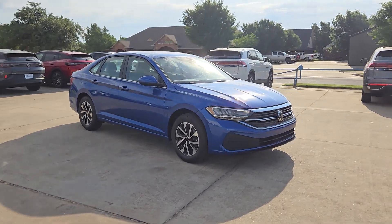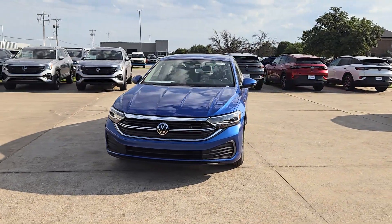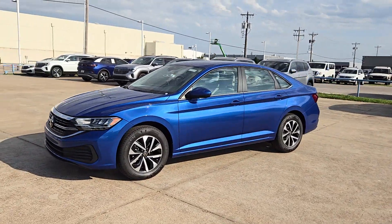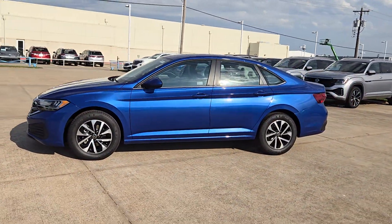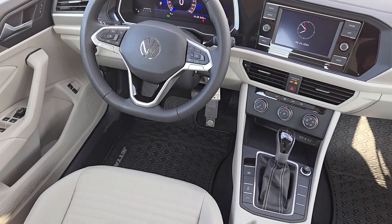The following are some of this vehicle's highlighted options: keyless entry, backup camera, heated mirrors, alarm, electronic stability control, blind spot monitor, aluminum wheels, steering wheel audio controls, leather steering wheel, rain sensing wipers.